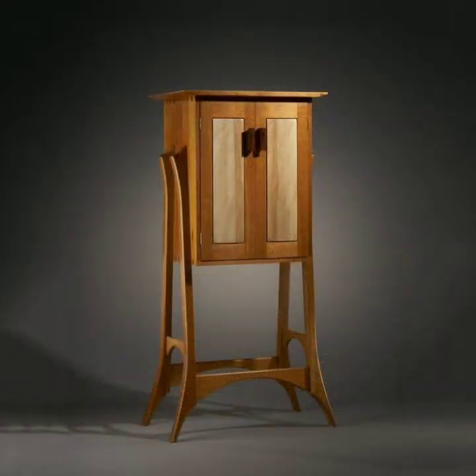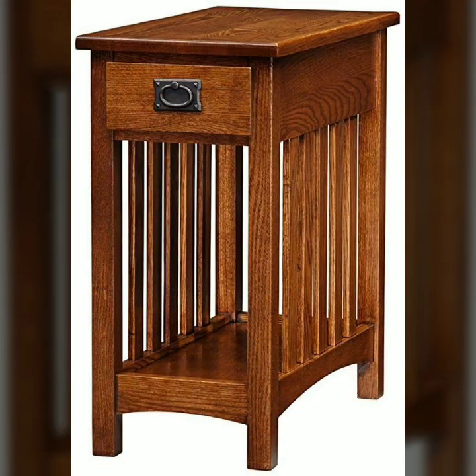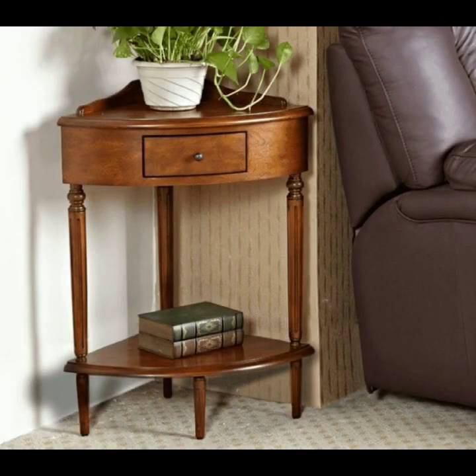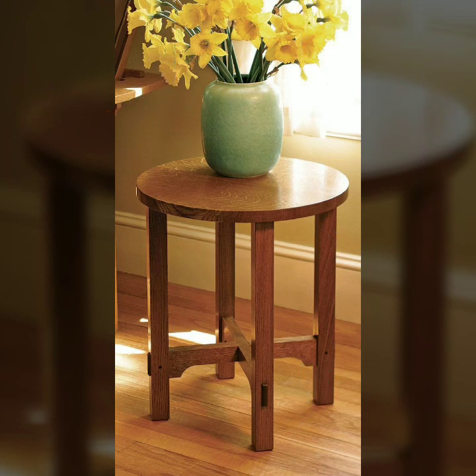Most beautiful, most trendy designing ideas with wooden work — every design is different, beautiful and trendy. Every design is different from one another. Very useful designs and ideas you can see in this video.